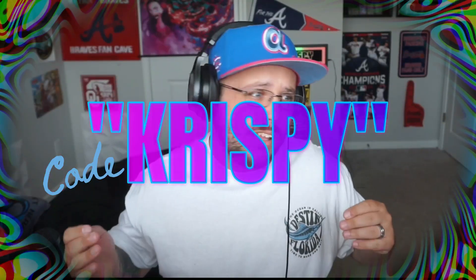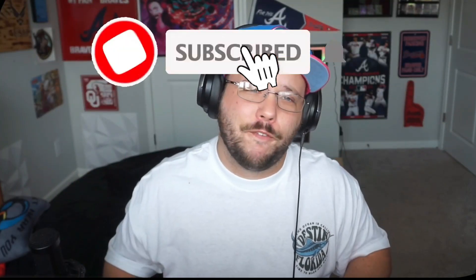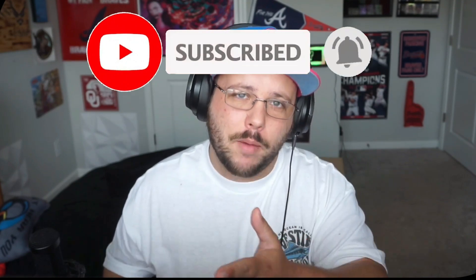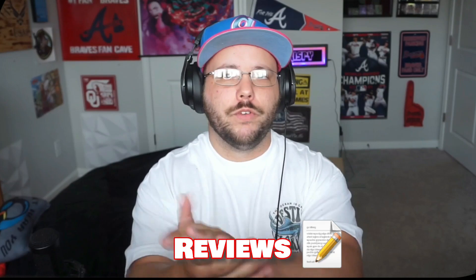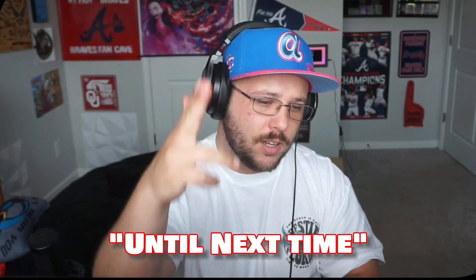Obviously I'm marketing this because I'm sponsored, but I truly enjoy the product and have for a long time. I've drunk every energy drink you can think of — coffee, so on and so forth. This works for me, and I believe it can work for you. Give it a shot. Code Crispy at checkout. Hey, if you made it this far, do me a favor: like, comment, and subscribe. We do a lot of sports content and reviews. Appreciate you guys — until next time.